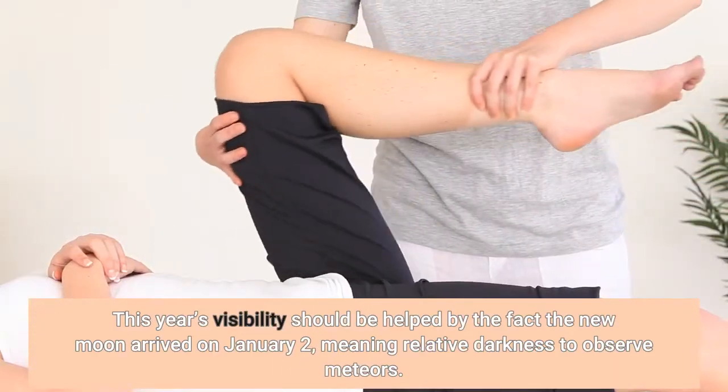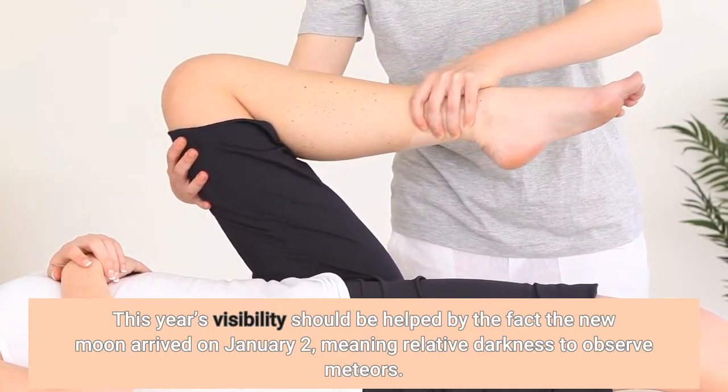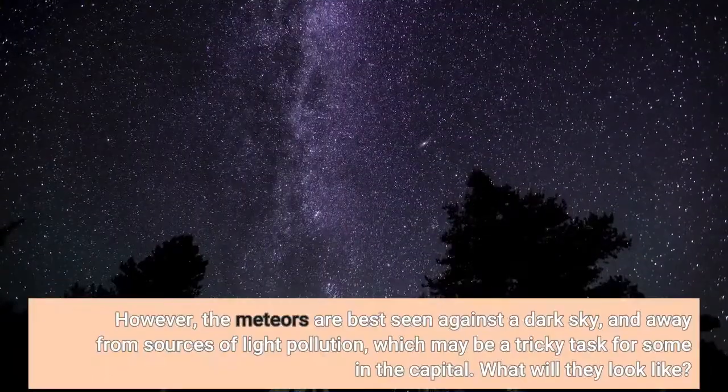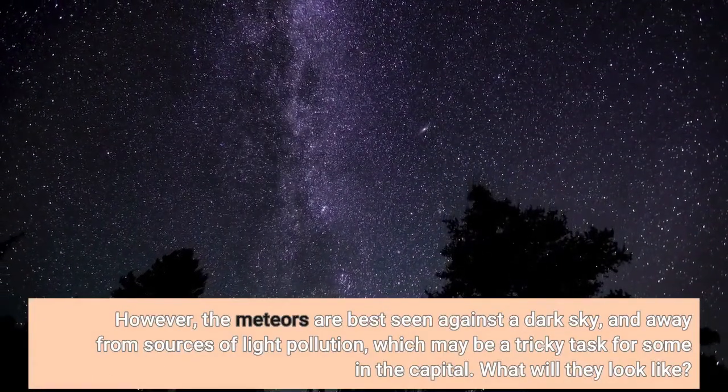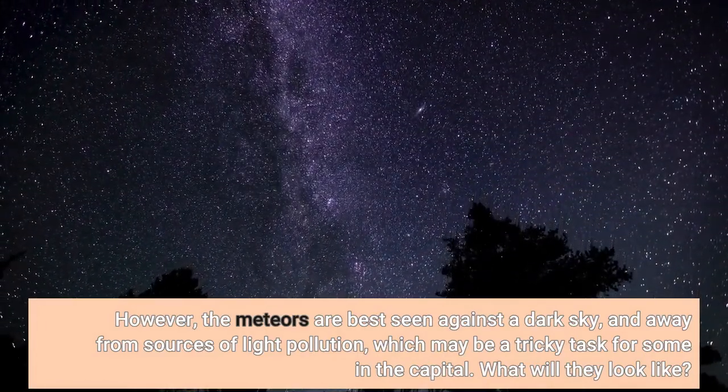This year's visibility should be helped by the fact the new moon arrived on January 2nd, meaning relative darkness to observe meteors. However, the meteors are best seen against the dark sky and away from sources of light pollution, which may be a tricky task for some in the capital.